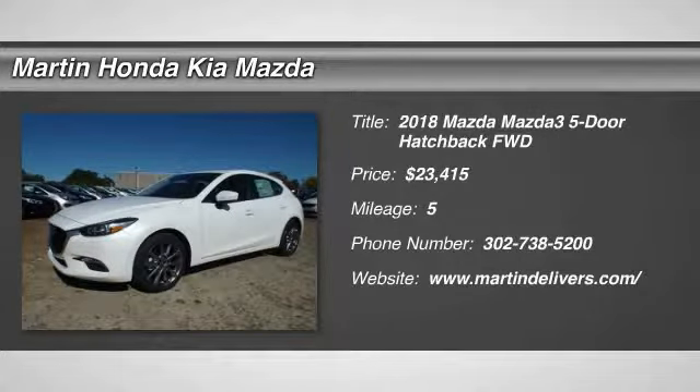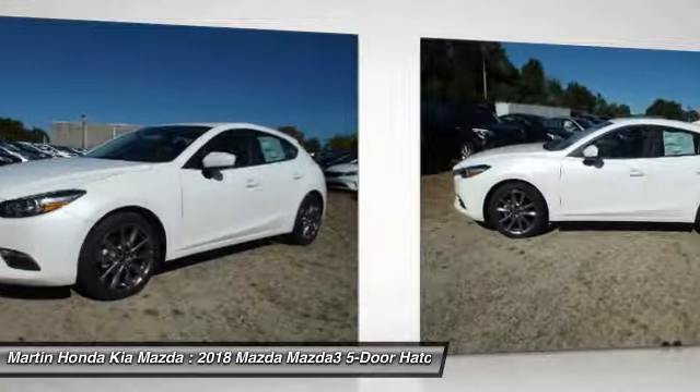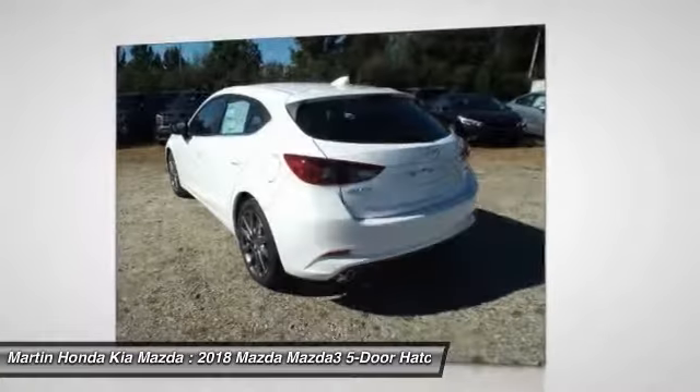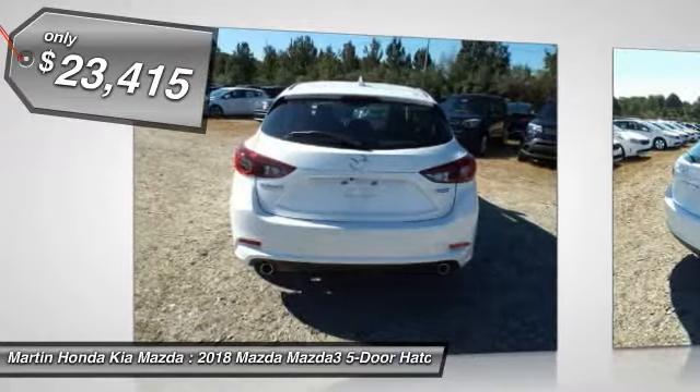The 2018 Mazda 3. The Mazda 3 meets your vehicle wants and needs. Powerful and economical, technologically savvy, and boasting top safety features, the Mazda 3 is the total package and is priced below $25,000.